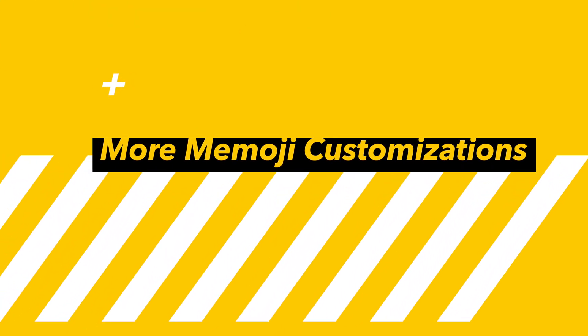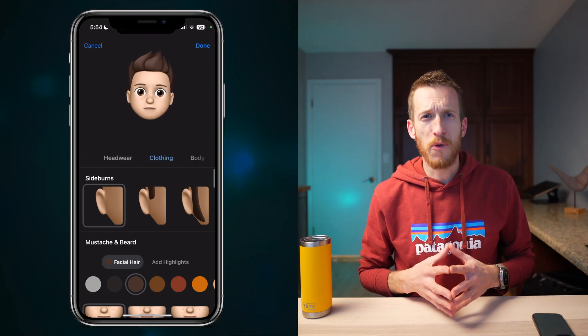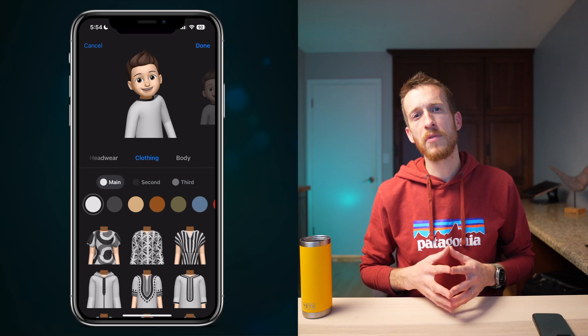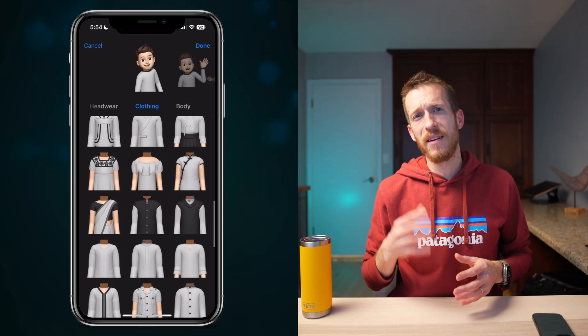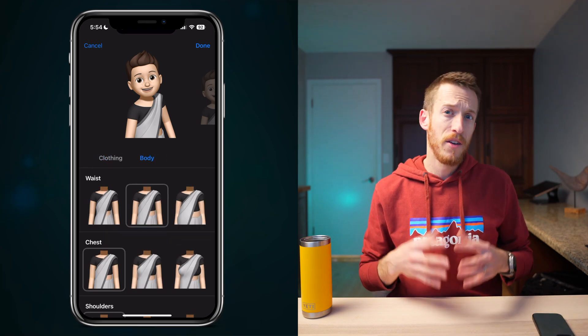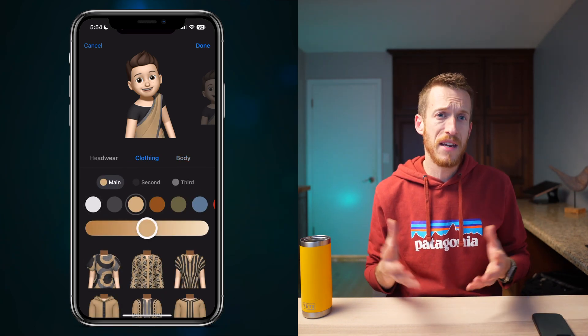Memoji customization is getting an upgrade with new options for your avatar's body. In addition to changing your hairstyle, color, eyes, or head shape, you can now have different poses, clothing, and things of that nature.